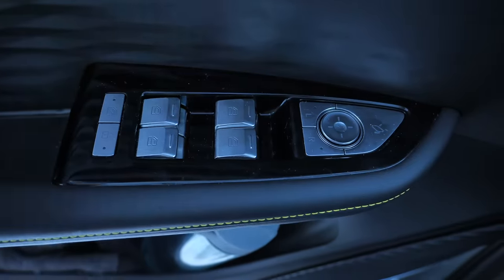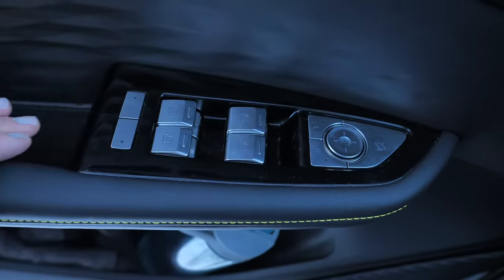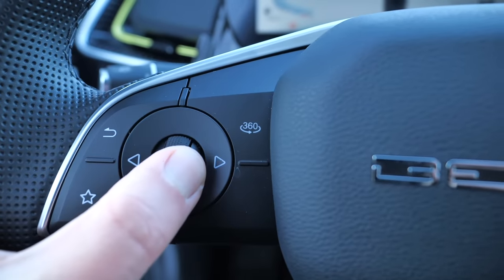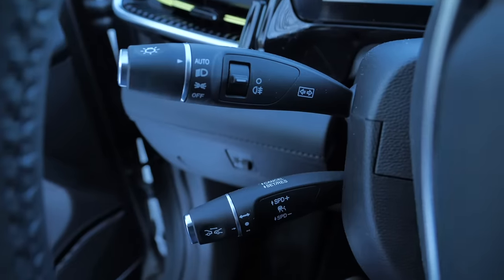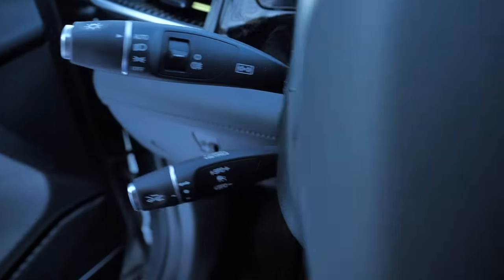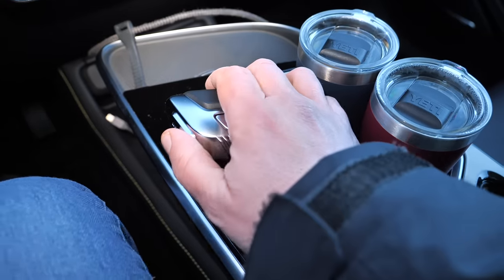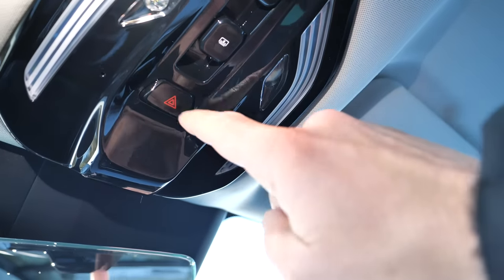Starting from the left, we have traditional window operating switches and mirror adjustment on the door. Over the driver's left knee is a toggle to control the headlight level. There are buttons and toggles on the steering wheel to control the driver's display, the phone, and the media. Behind the steering wheel are stalks for lights, indicators, wipers, and cruise control — you'll recognize them from older Mercedes models. There's a start button on the dashboard, gear selector and parking brake on the center console, and a hazard light switch on the ceiling next to the panoramic roof switches.